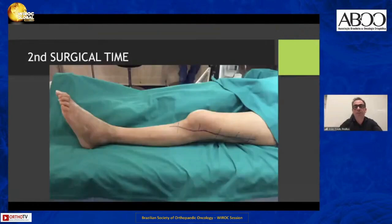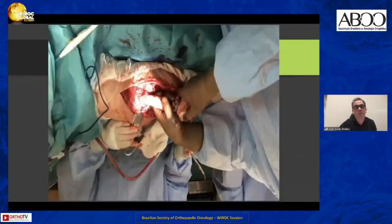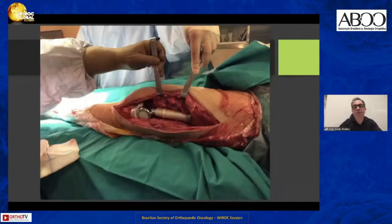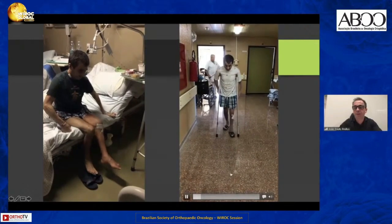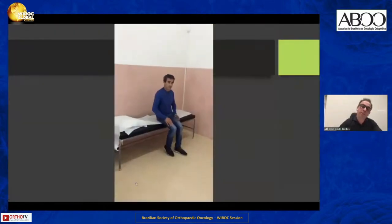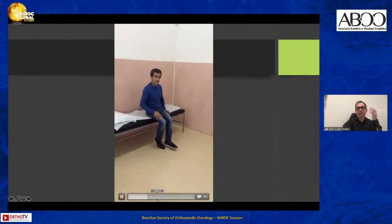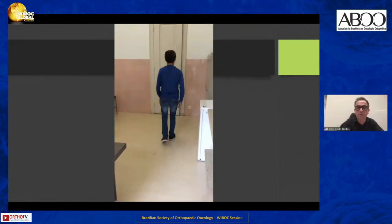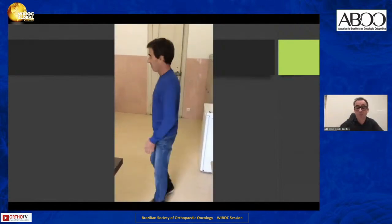After antibiotic therapy and analytical controls, I performed the second surgery — removing the spacer and reconstructing with a silver-coated distal femur endomega prosthesis. This is the patient at three weeks after the second surgery, and this is the X-ray of the reconstruction. The patient is now able to walk without crutches. He has some physical limitations from the accident at 17 years old, but he recovered the ability to walk without any external support.